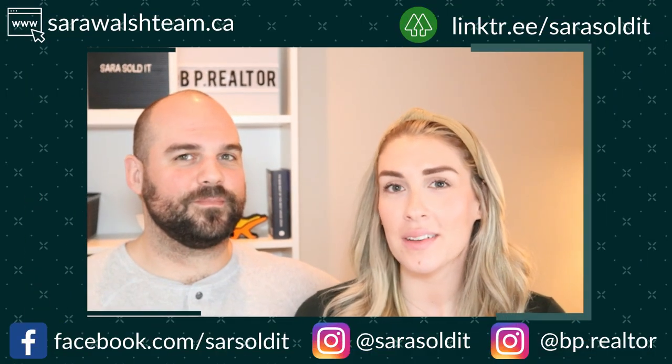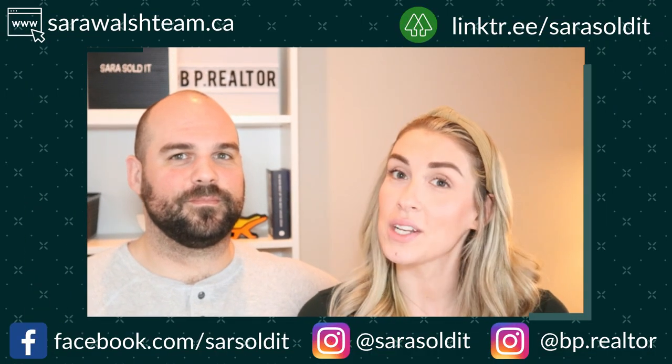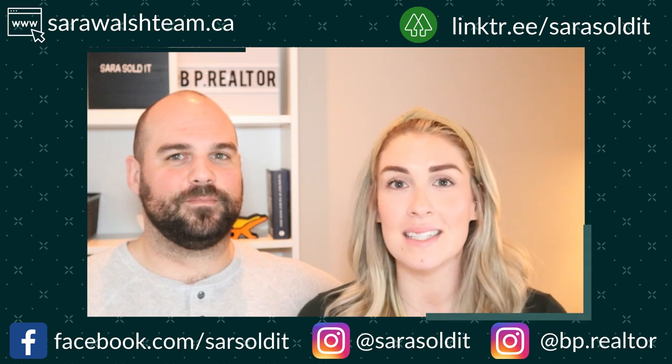Hey everyone, it's Sarah and Brett and we're so excited to tell you all about one of the fastest growing municipalities just east of Toronto. We're a husband and wife real estate team and we live and work in Durham Region helping busy families get into their first home or into their forever home.